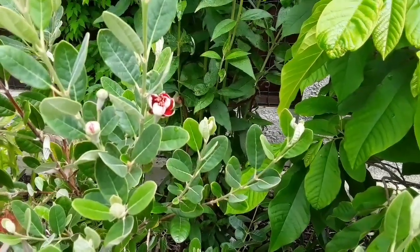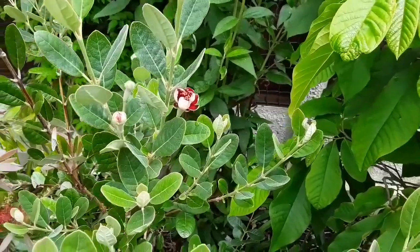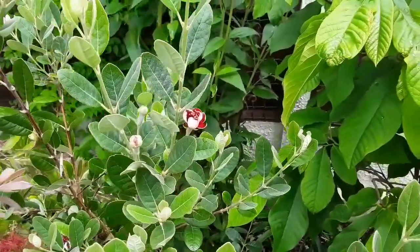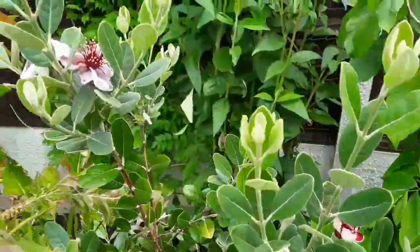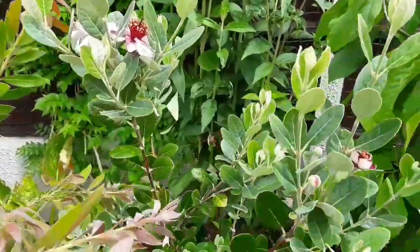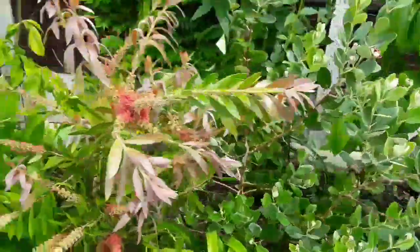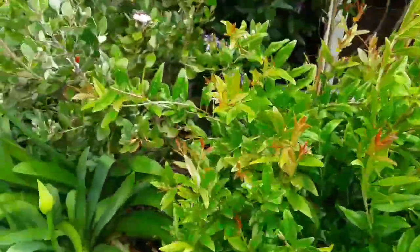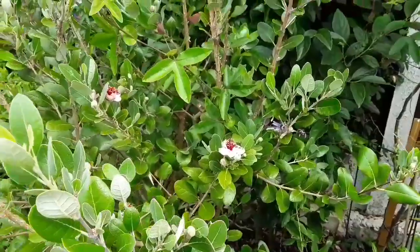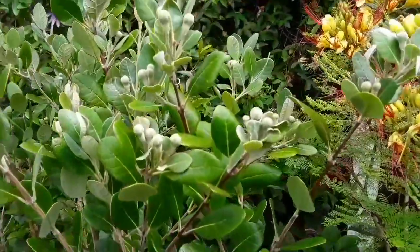Hello everybody, it's Brett here, Lionheart 84. Short video here on pineapple guava pollination. I've got quite a few flowers now open on my Triumph pineapple guava, and next to it is my unnamed variety that produces round fruits. This one's going to be absolutely loaded with flowers in the next couple of weeks.